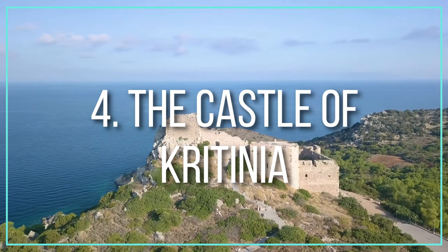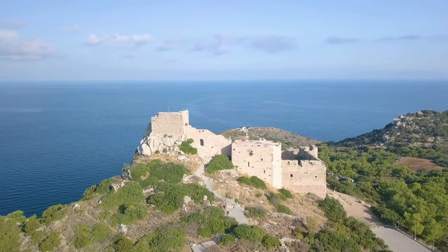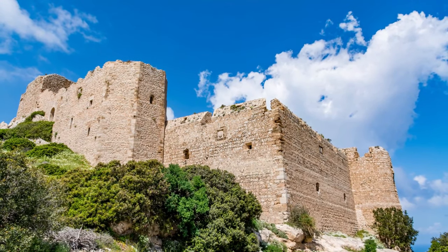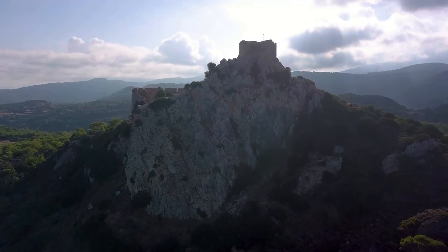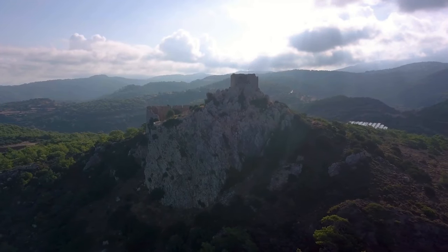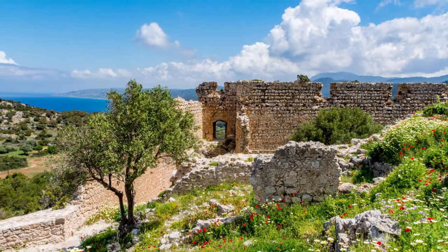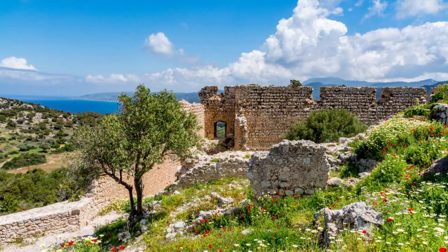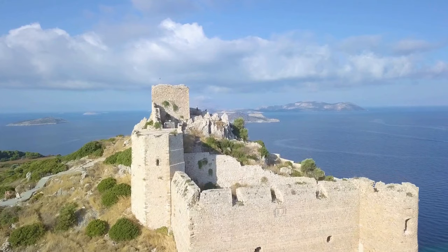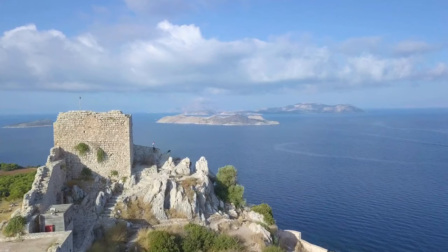Number four: the Castle of Cretinia. The remnants of a medieval castle can be found 131 meters above the village of Cretinia in northern Rhodes. The Knights of St. John built this castle, which incorporates Byzantine and Venetian architectural elements. It was initially built on three levels with a separate Grand Master assigned to each level. The Aegean Sea, the nearby island of Hockey, and the port of Camiros are all visible from the castle, which is a short climb off the asphalt road. The ruins of a chapel can be found inside the walls.